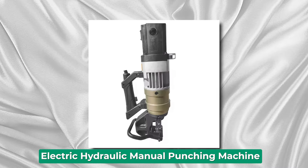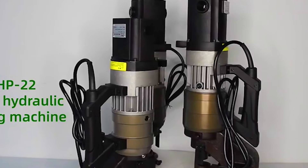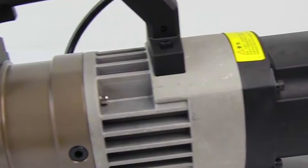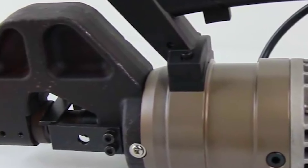Electric Hydraulic Manual Punching Machine. The electric hydraulic manual punching machine is a versatile tool used for punching holes in materials such as metal sheets, plastics, rubber, and more. This machine combines the power of electricity and hydraulics to deliver precise and efficient punching operations.